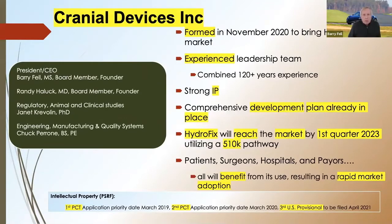Cranial Devices was formed in November 2020 to bring HydroFix to the market. We already have an experienced leadership team in place, strong IP, and a comprehensive development plan already in place. HydroFix will be on the market in the first quarter of 2023. Patients, surgeons, hospital payers — they'll all benefit from its use, resulting in rapid market adoption.